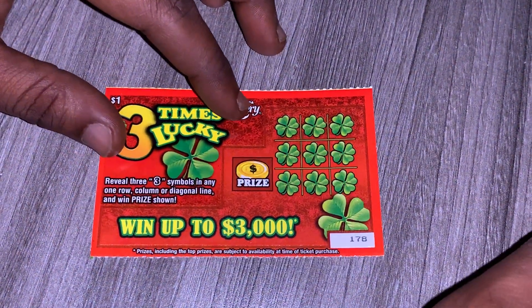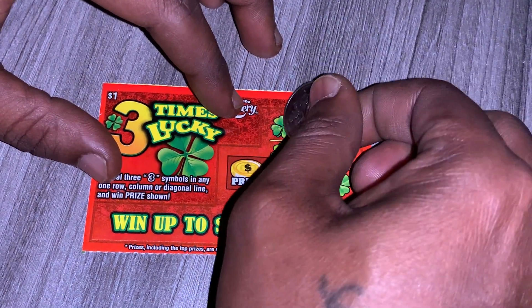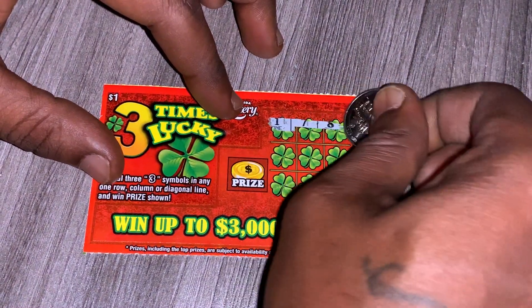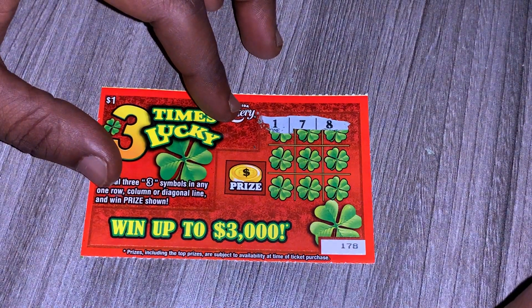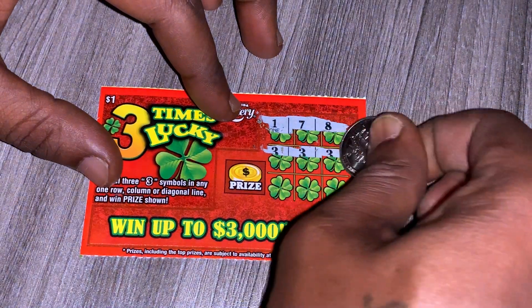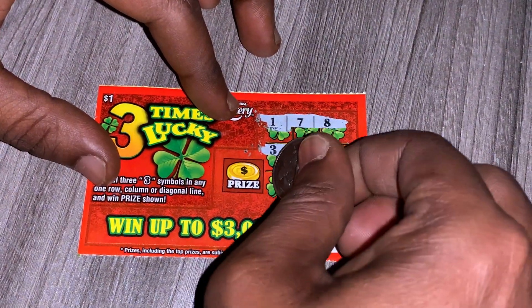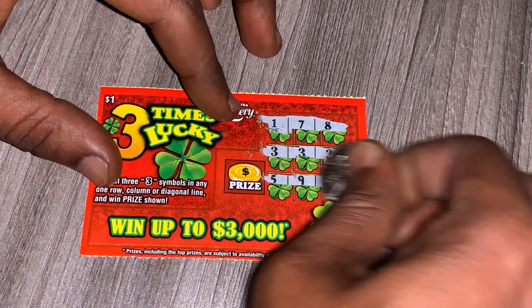The last ticket, ticket $178 — let's see if I can get three threes in a row. We have one, seven, and eight. We have three, three, and three. We have five, nine, four.